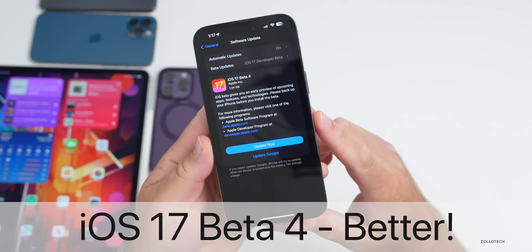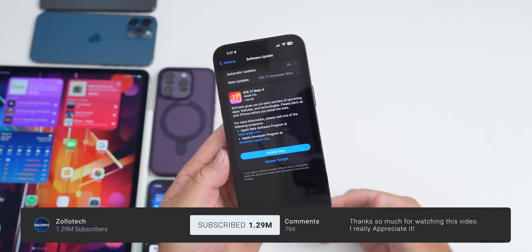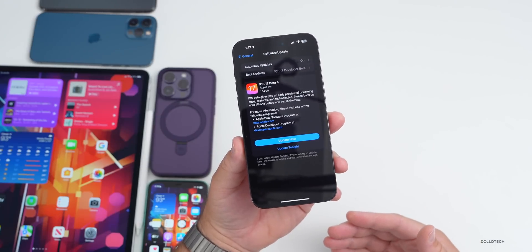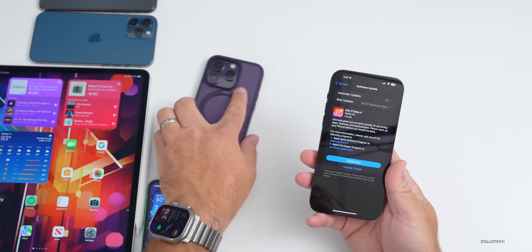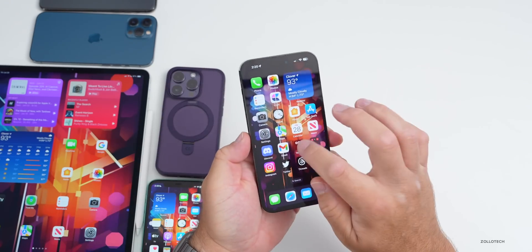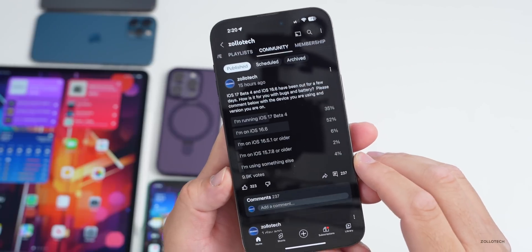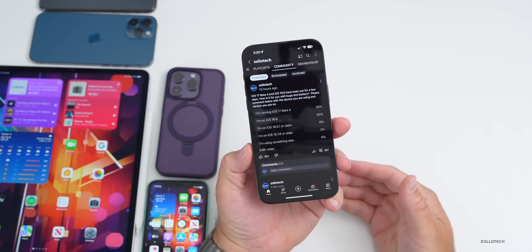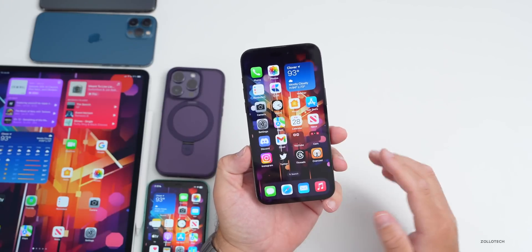Hi everyone, Aaron here for ZolloTech. iOS 17 beta 4 has been out for a few days. I've been using it full time on my 14 Pro Max and iPad Pro. There's even more to talk about as far as features and updates. We'll also talk about the experience of iOS 16.6, and cover your experience based on the YouTube community poll, which has almost 10,000 votes and 237 comments.